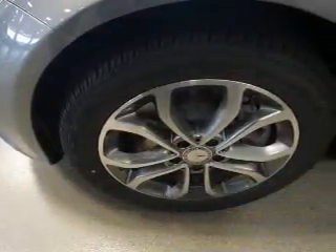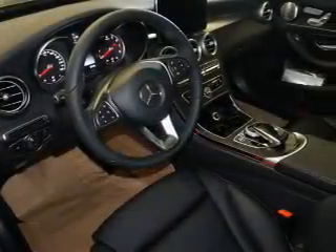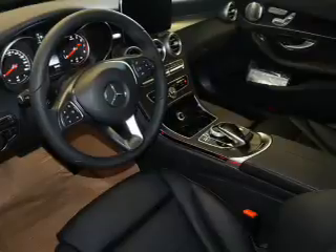The features include electric trunk, a spoiler, an alarm system, keyless entry, rain-sensing wipers, independent suspension, brake assist, traction control, stability control, and sports suspension.